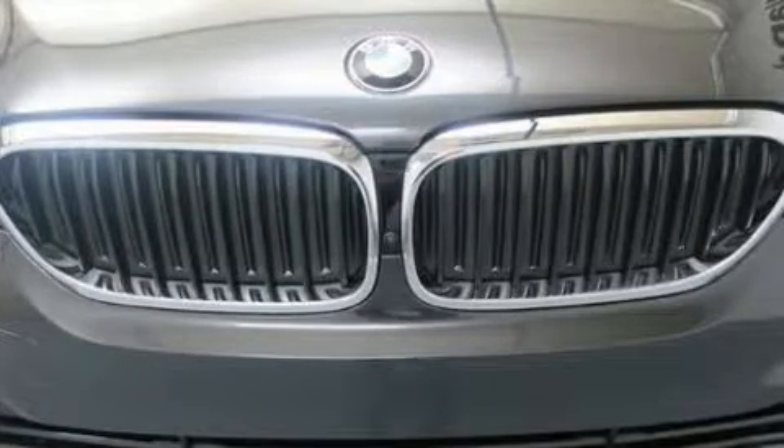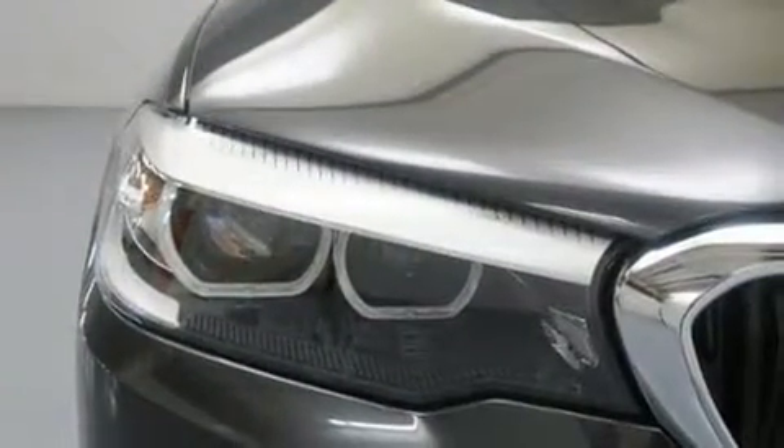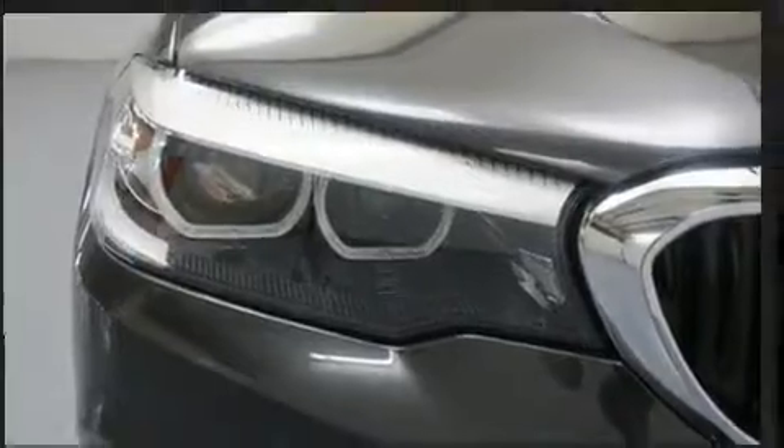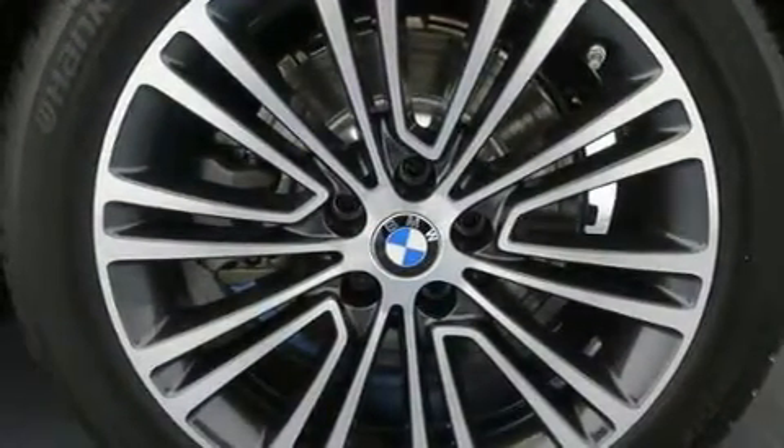Top features include power windows, a tachometer, variably intermittent wipers, a leather steering wheel, automatic dimming door mirrors, automatic temperature control, and power front seats.